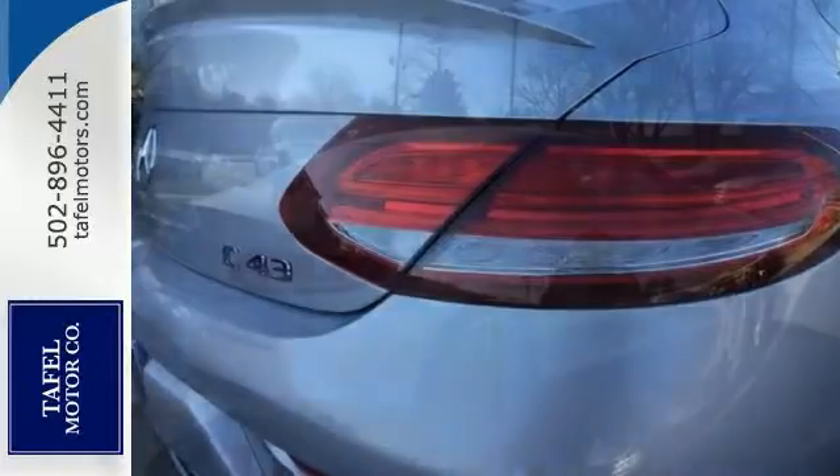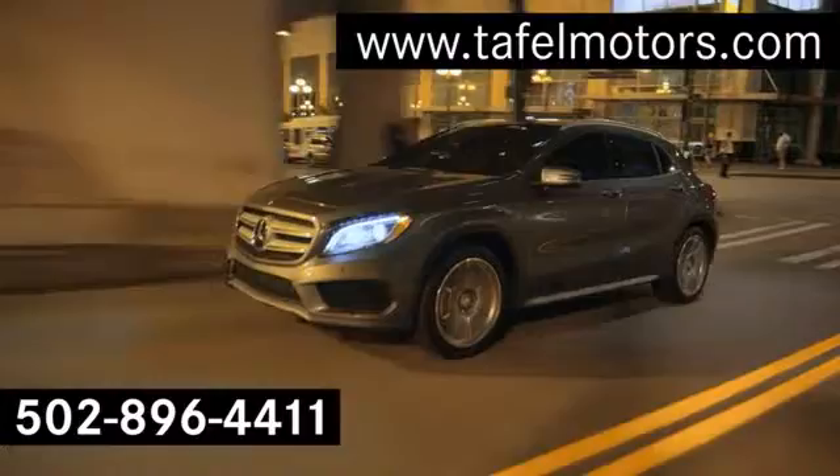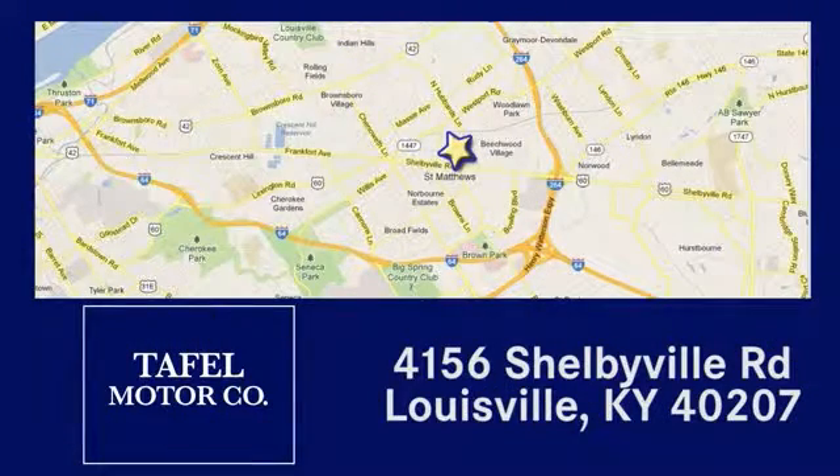Come by to take a test drive today. Visit us online at taffelmotors.com. Call or stop in at 4156 Shelbyville Road in Louisville. A memorable experience awaits.